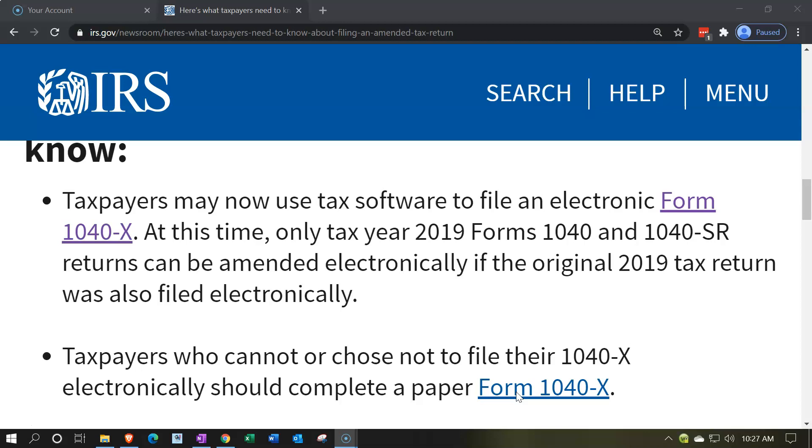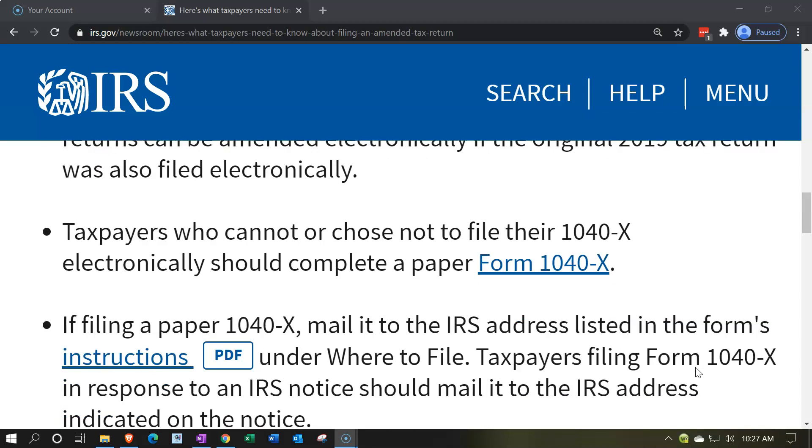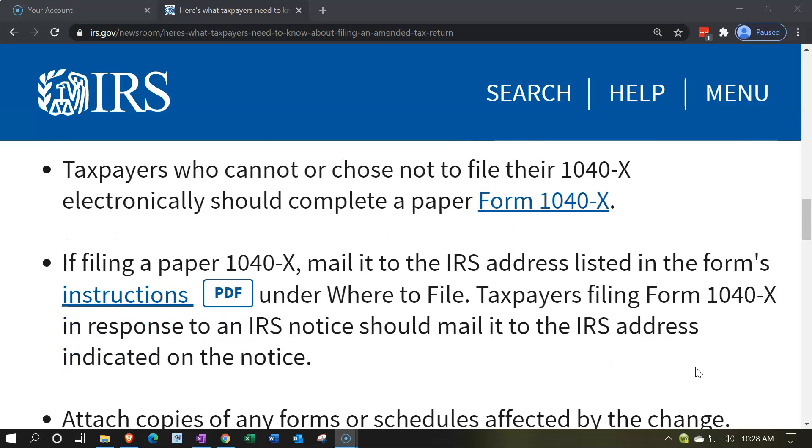Note that tax software will still typically have the ability to complete the Form 1040X and help you through the process. However, if it's prior to 2019, you weren't able to file it electronically and would need to print it from the software and send it in by paper. Taxpayers who choose not to file their 1040X electronically should complete a paper Form 1040X and mail it to the IRS address listed in the form's instructions, under 'Where to File.'